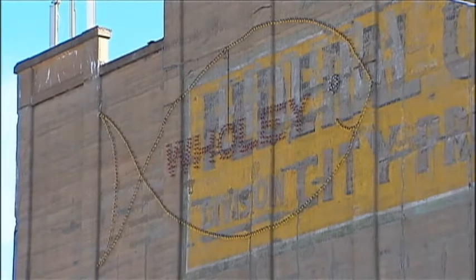Trisha Pittman, Channel 11 News. Developers want to make the building energy efficient. Wind turbines will be placed on the top of the building to help power outside lighting.